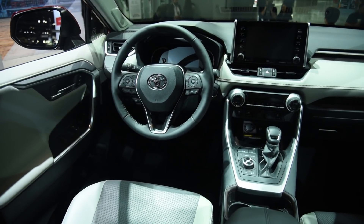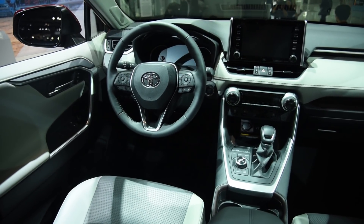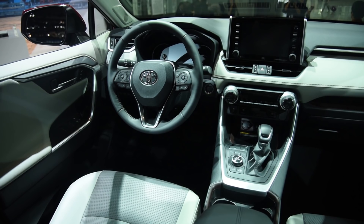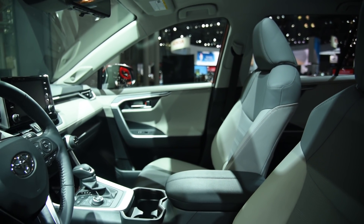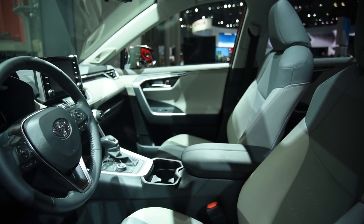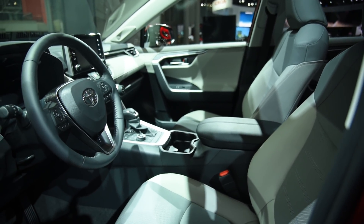Inside, the new RAV4 gets a more modern design, a bigger touchscreen, and a full camera display in the rear view mirror. Options include heated and ventilated front seats, heated rear seats, wireless cell phone charging, up to five USB ports, and a hands-free tailgate.